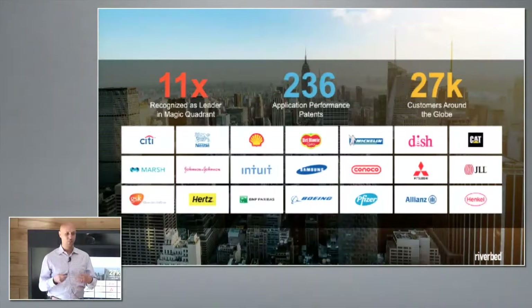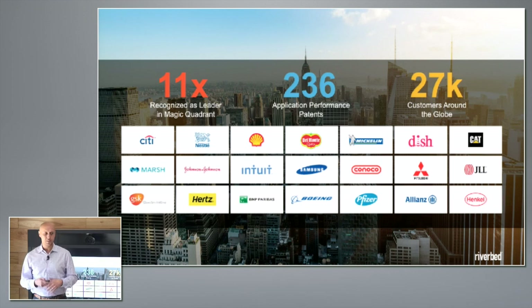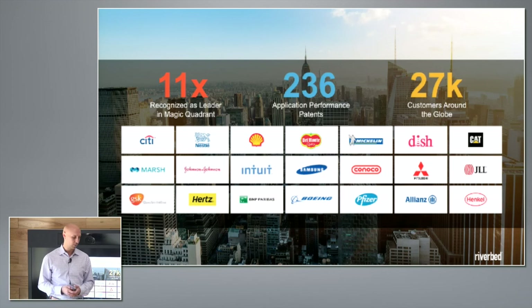With SteelFusion and the software-defined Edge, it's a unique capability that allows enterprises to secure all that data out of remote locations without compromising any local performance or availability. That has led us to have many large customers — 27,000 customers worldwide — recognized in magic quadrants for WANOP, NPM, and APM, with many patents. We've been deployed in some of the most security-conscious and complex networks in the world.